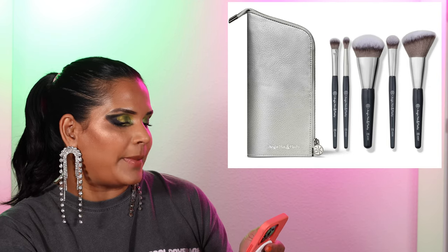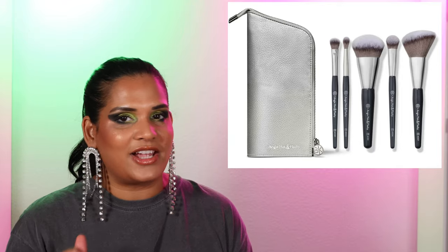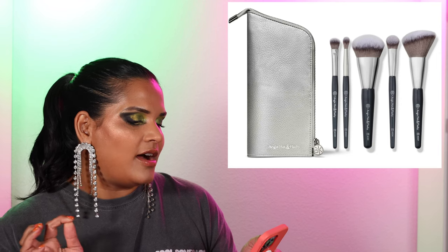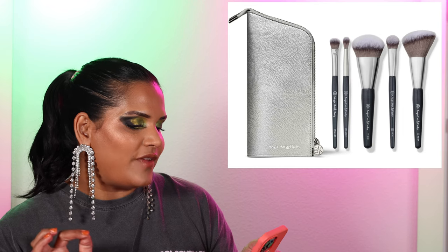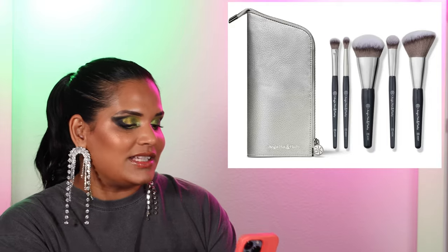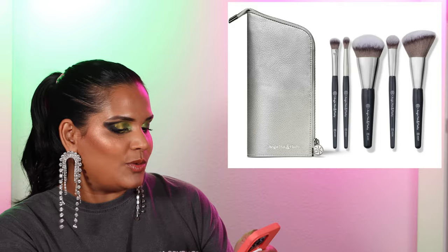BK Beauty collabed with Angie Hot and Flashy for a travel set with a pouch — it's $130 and comes with five travel-size Angie brushes. This luxurious vegan leather pouch offers convenient storage on the go or as a standard brush cup for your vanity. It looks like all the brushes from her previous collection turned into travel sizes in this cute pouch. I actually used one of the Hot and Flashy brushes today. I love the concealer brush and the little detail brush. This is available now on the BK Beauty website.